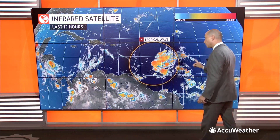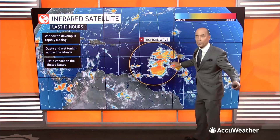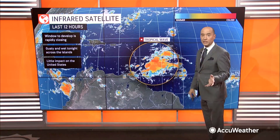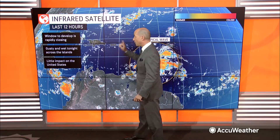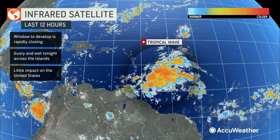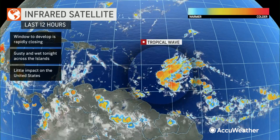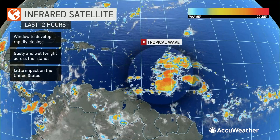Let's keep an eye on this tropical wave. You can see some clustering of thunderstorms — it's still a fairly large area. But the window for development is closing. I think it has from this afternoon until Tuesday, into part of Tuesday, to get better organized. It's going to get gusty and wet later today and tonight, already in Barbados, but across mostly the Windward and Southern Leeward Islands. There are going to be squalls tonight there. Little impact on the United States, because as this system moves across the Caribbean into Tuesday night and Wednesday, it is really going to weaken as it encounters wind shear.